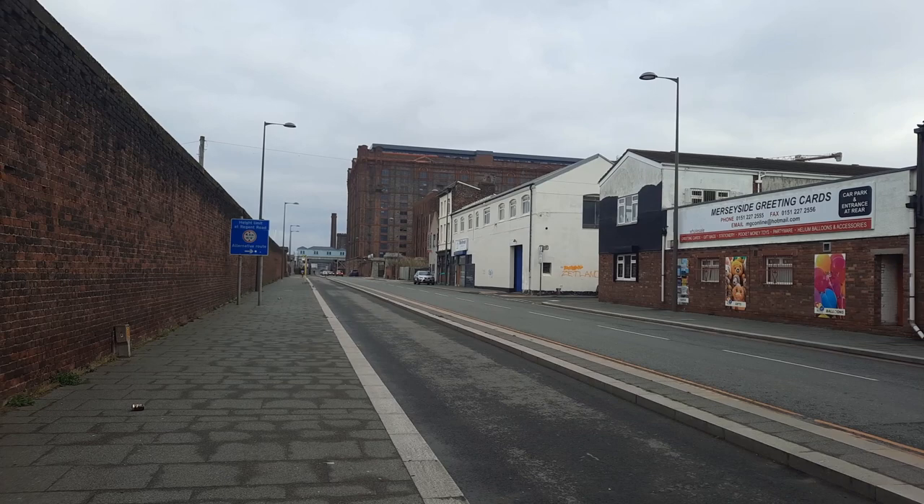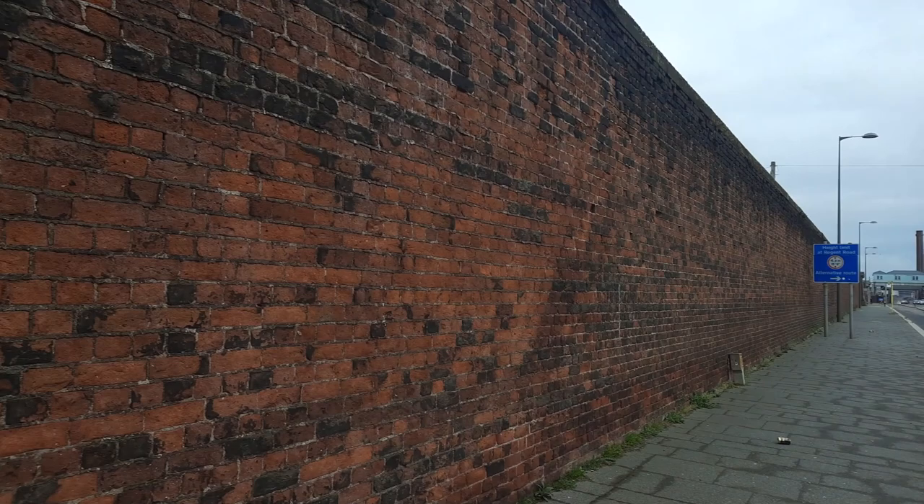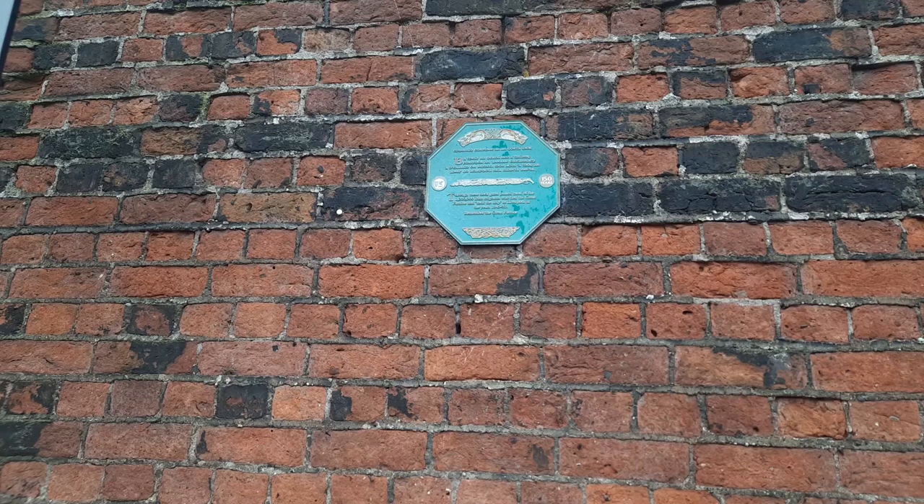Now the big building there is the tobacco warehouse at Stanley Dock. We'll come to there in just a moment, but we're actually going to look at the Irish migration and check it out with John Lennon's roots.